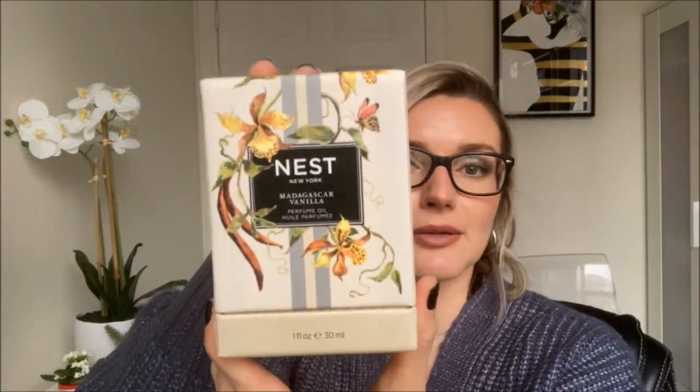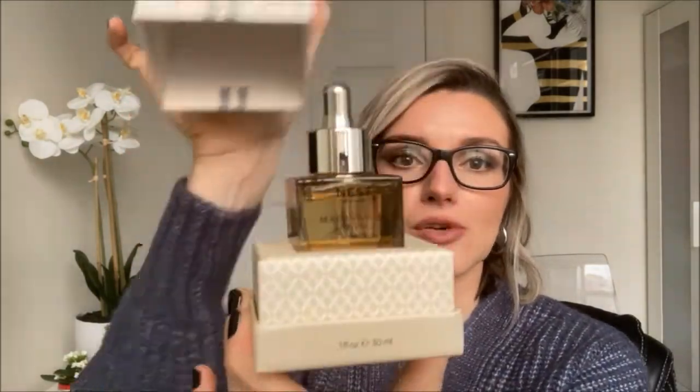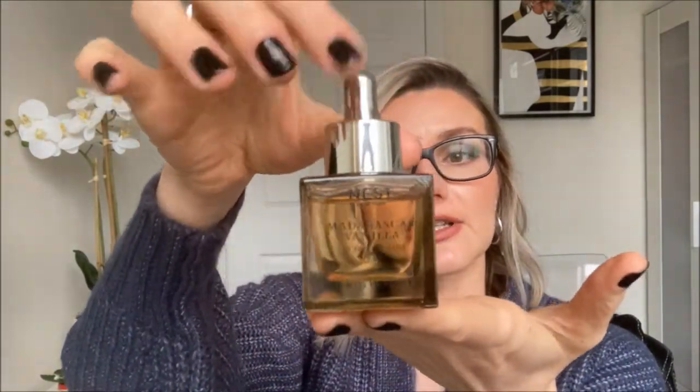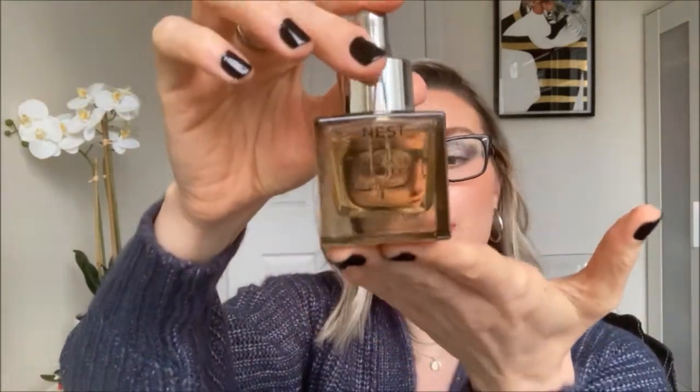This is the box that the perfume comes in — it's a really pretty box. Once you open it, this is the bottle of the perfume. It comes in a really nice amber bottle and contains 30 milliliters of perfume oil.